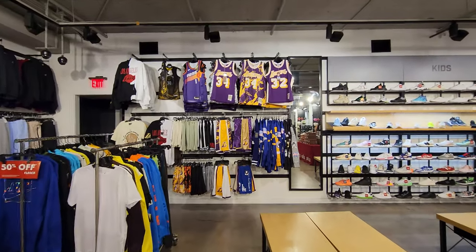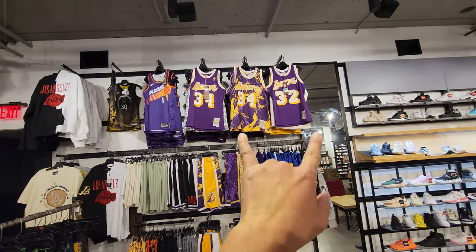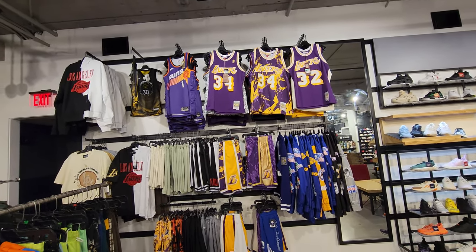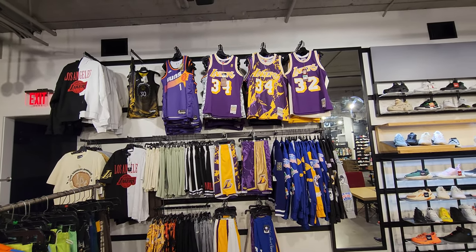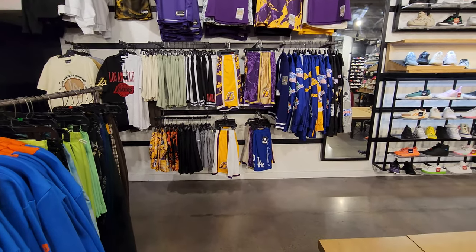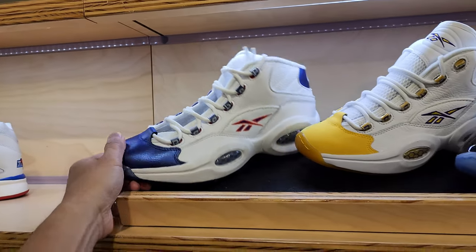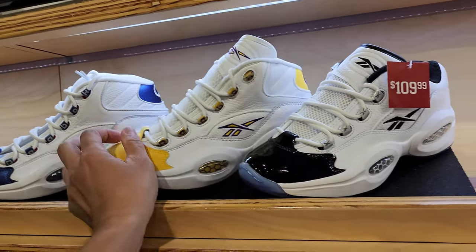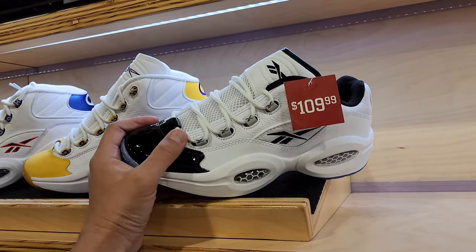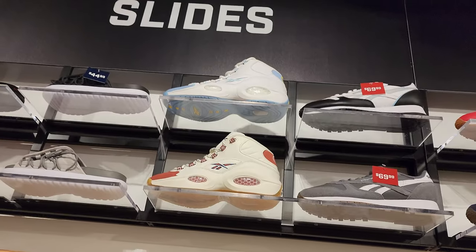It is dope seeing all this Lakers gear up here. I have one of the purple ones - I think I have Shaq and Magic but I don't remember which is which. I wish I had all of those, they're pretty fire. None of these are on sale though. Some of these prices are high. Shoe Palace got some of this stuff on sale - I'm probably going to get one eventually, hopefully I can find my size if it goes on sale even more.